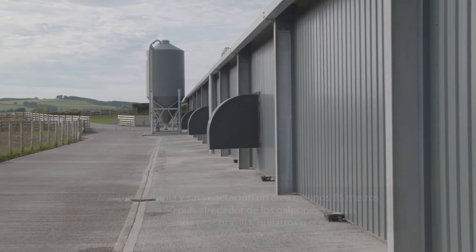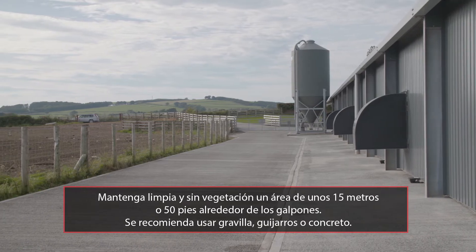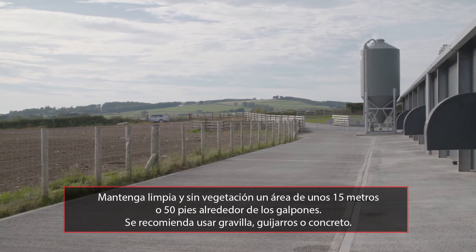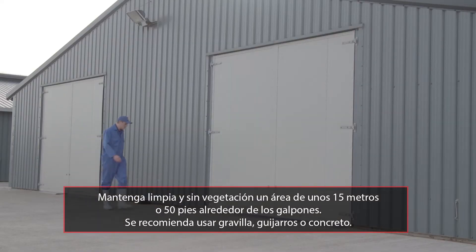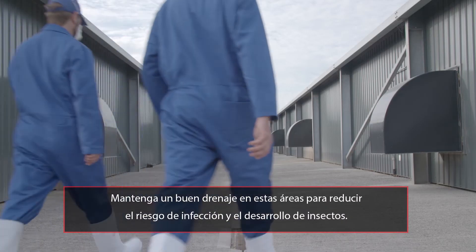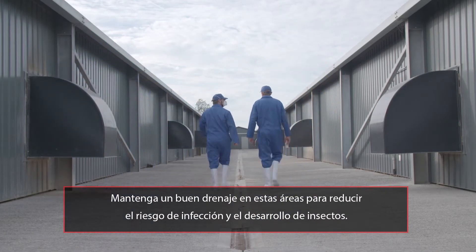There should be an area of approximately 15 metres around the houses that is kept tidy and clear of vegetation. Gravel, pebbles and concrete are recommended. These areas should be well maintained with good drainage to reduce the risk of infection and the build-up of insects.